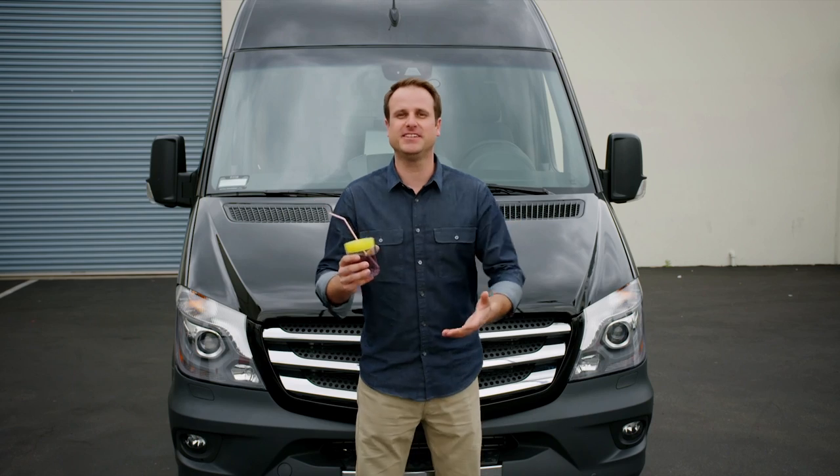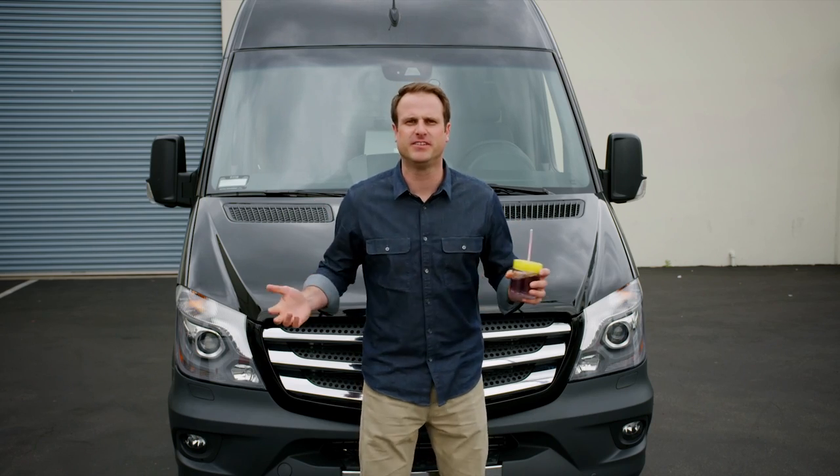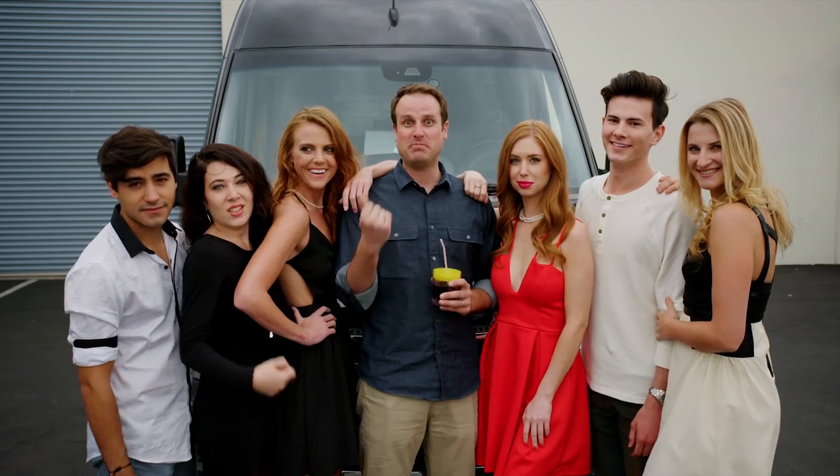It's got tasty beverages. This thing is great for bachelor parties, bar mitzvahs, and birthdays!